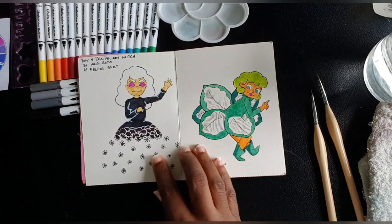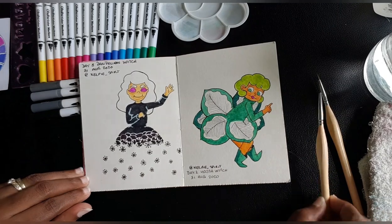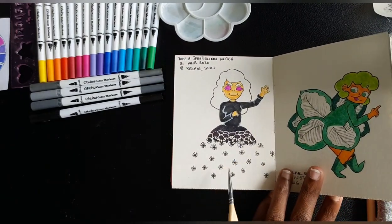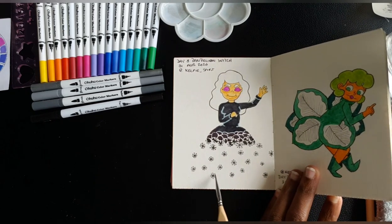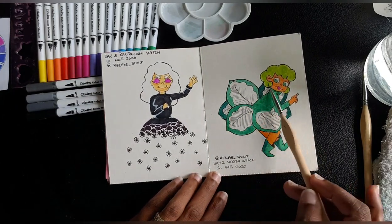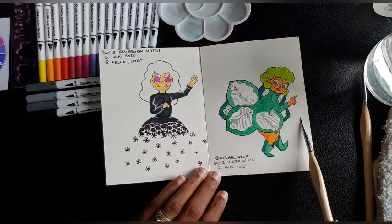Day two from Kelpie Spirits was the hosta witch — I love the flow I did on this one. Day three was actually dandelions. I didn't know how a dandelion flower looked, and after some research I saw it looks kind of like these little spots here. I'm really, really trying to work on these hands.